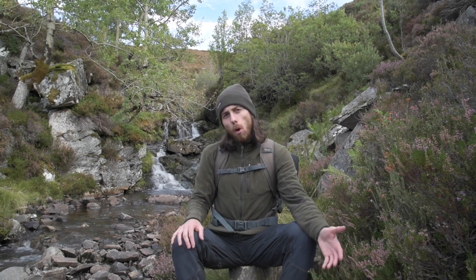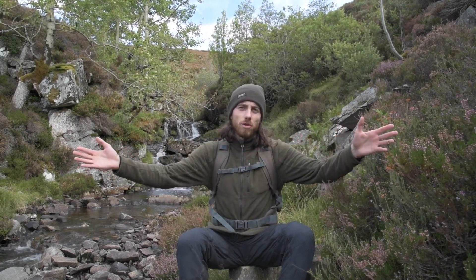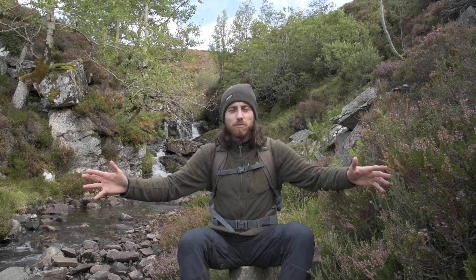Imagine how much more exciting hill walks would be in this country if your walks started in native woodland, with the trail winding its way through the forest up to the tree line, to be rewarded with a magnificent view of the hills covered in a variety of different habitats.